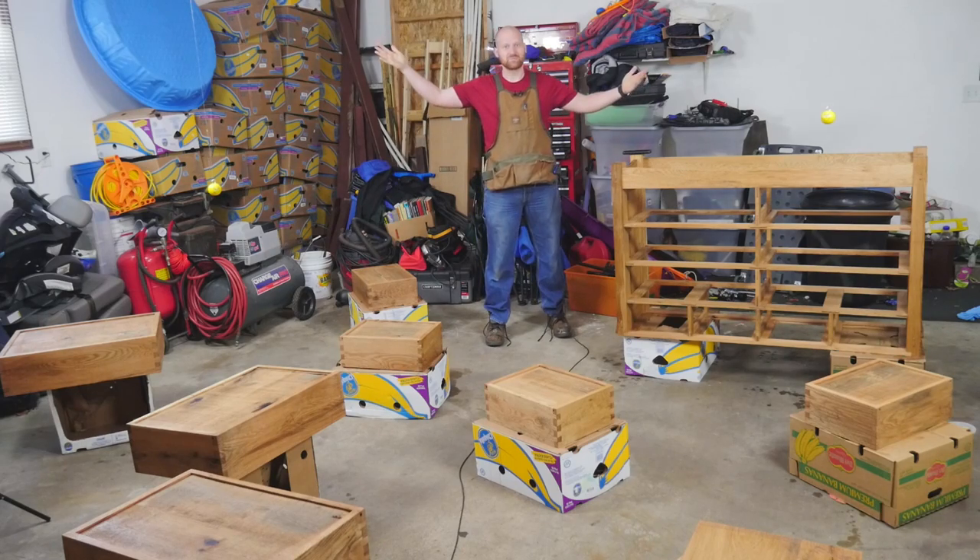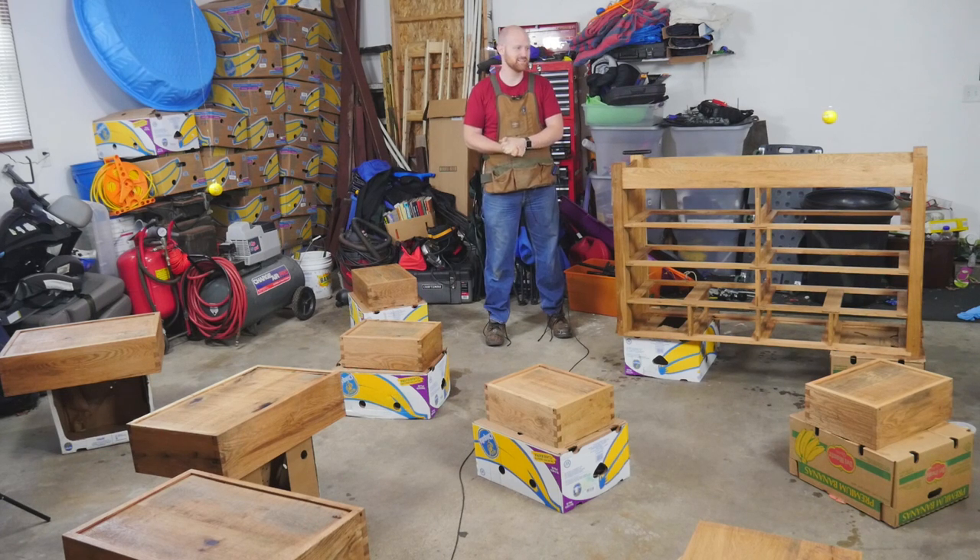Hey y'all, I'm James Wright and welcome to my garage. This is kind of a special edition because I am in the middle of finally finishing this project that's taken me about a year and a half to do. So I am going to do the video out here today.